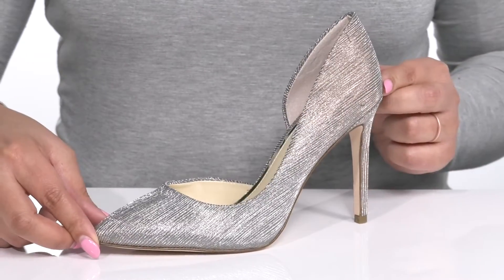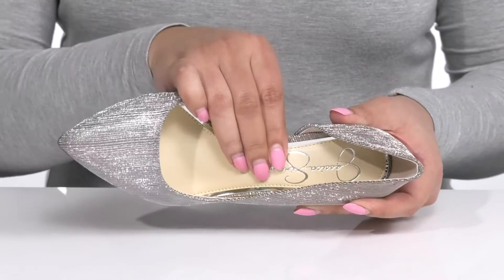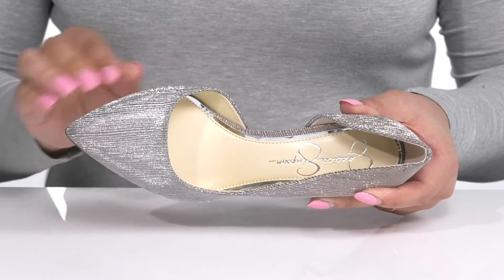I think these will look great with a pencil skirt and a cute blouse. Inside, there is a synthetic lining with a cushioned footbed to keep you comfortable all day.